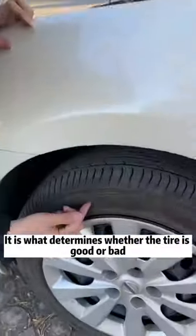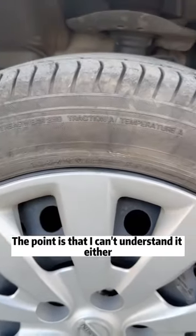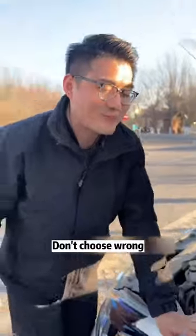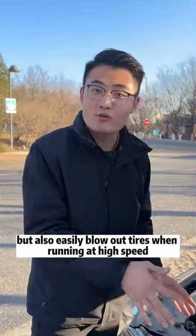What? Look here. It is what determines whether the tire is good or bad, and no one can fake it. The point is that I can't understand it either. What do these mean? Very simple. Listen, don't choose wrong. Otherwise, it will not only waste fuel, but also easily blow out tires when running at high speed.